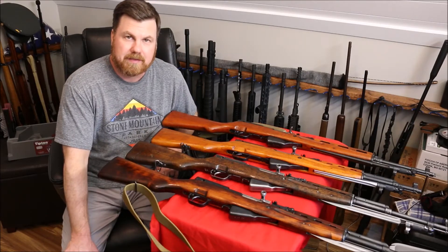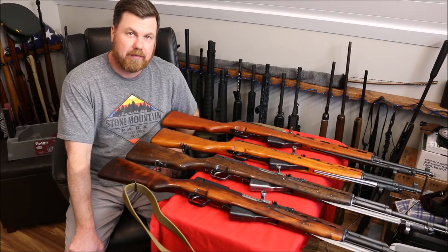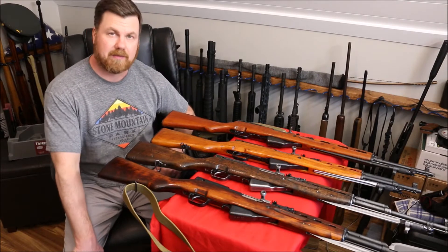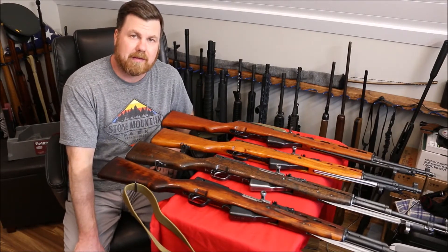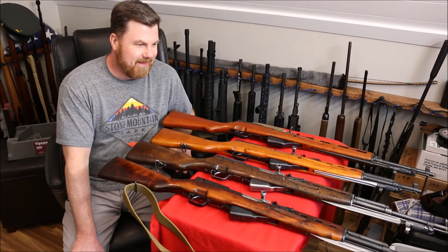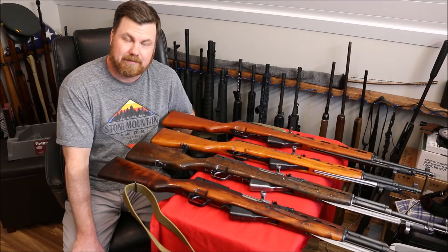Welcome back to Gunlocker 75. Today we're back with another 'last one I would sell' video, inspired by the Hickok 45 series. If you're watching this, you would have already seen my last Smith & Wesson 'I would sell' video. I figured, why not go through my collection and make a few of these videos because they're kind of cool. So this one is the last SKS I would ever sell.